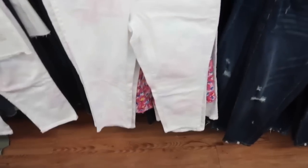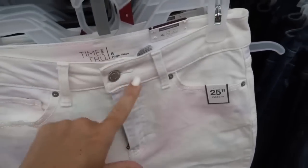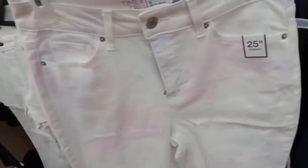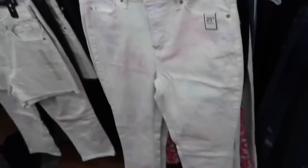Speller in the high-rise crop jean from Time and True. These are high-waisted, they have this really pretty kind of like pastel tie-dye running through it. I would say they're true to size. I have them in the undone hem and the lighter denim. They're super comfortable and they're normally $19.98.